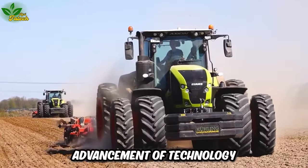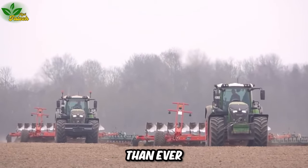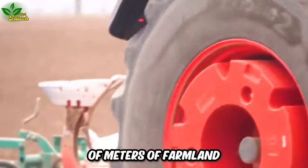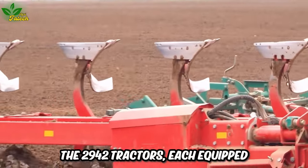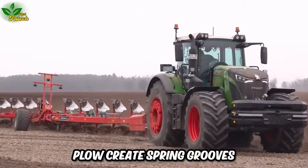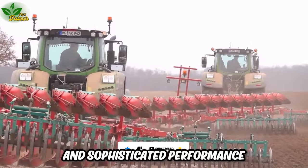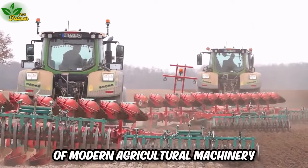The rapid advancement of technology has revolutionized plowing, making it easier than ever to cultivate thousands of meters of farmland. The 2942 tractors, each equipped with a 12-row plow, create spring grooves that showcase the professional and sophisticated performance of modern agricultural machinery.